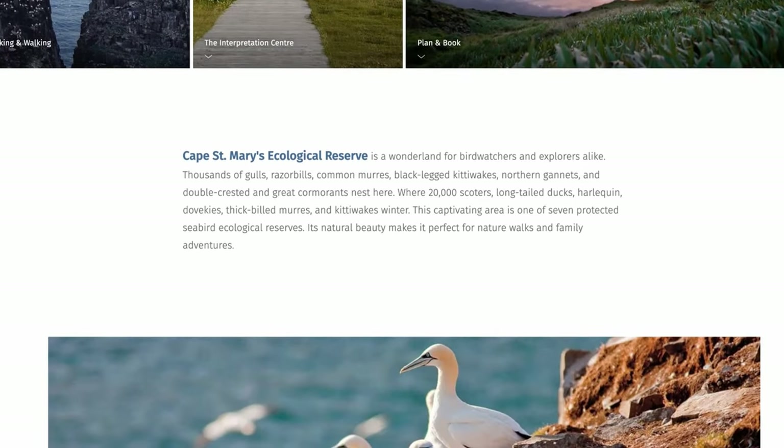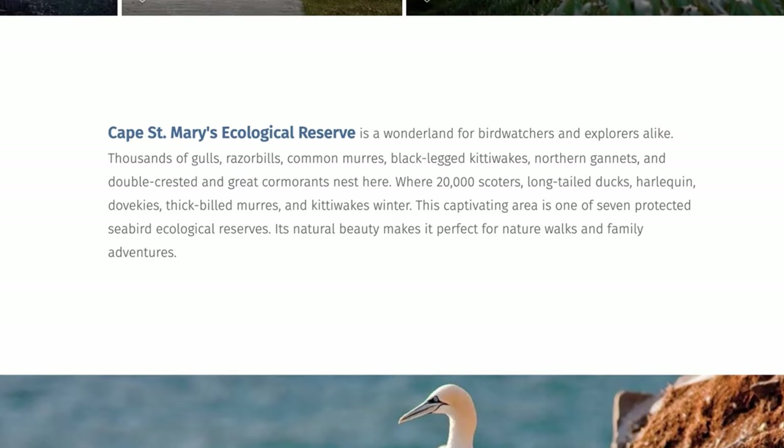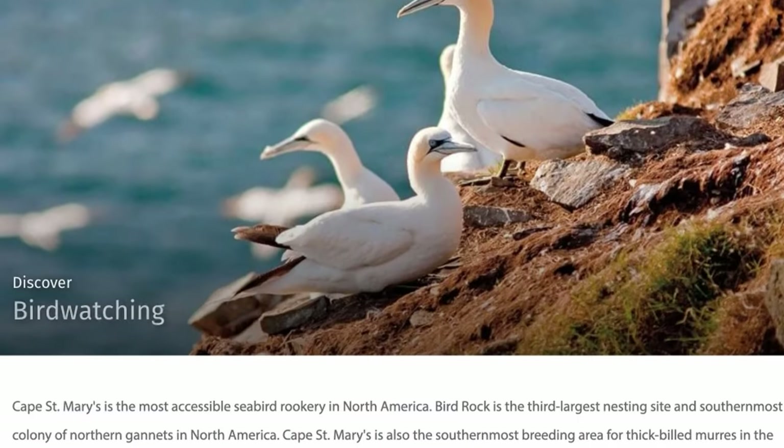Cape St. Mary's ecological reserve is a wonderland for bird watchers and explorers alike. No argument here. Thousands of gulls, razorbills, common murres, black-legged kittiwakes, northern gannets, and double-crested and great cormorants nest here.